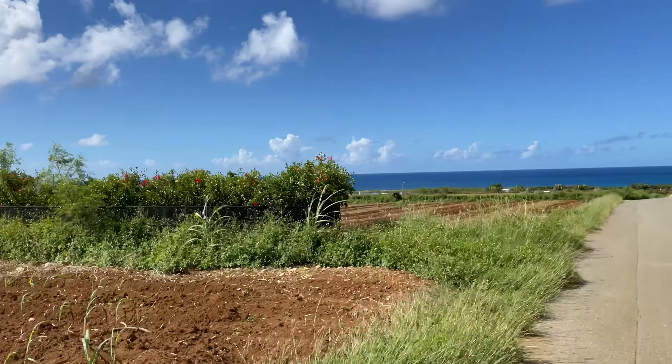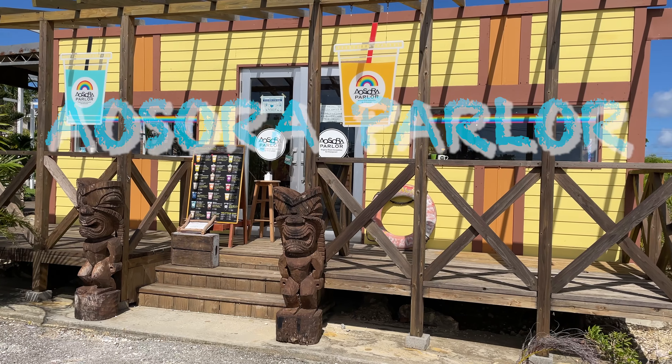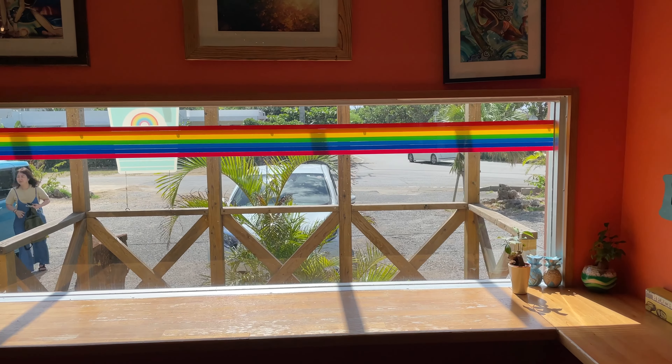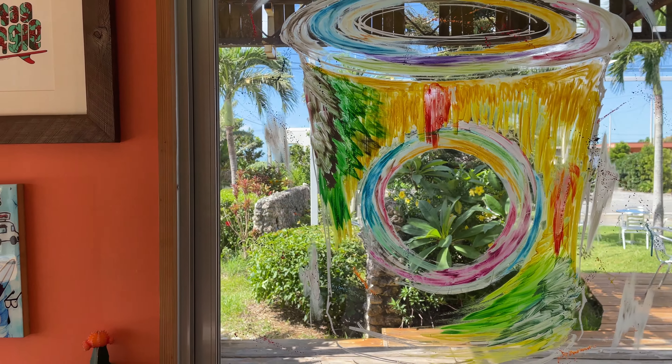When you come to Kurimajima, you will see endless fields. Here we are — it's Aosara Parlor, famous for smoothies. The shop is a renovated shipping container and has a tropical atmosphere. The main color of the interior walls is orange.